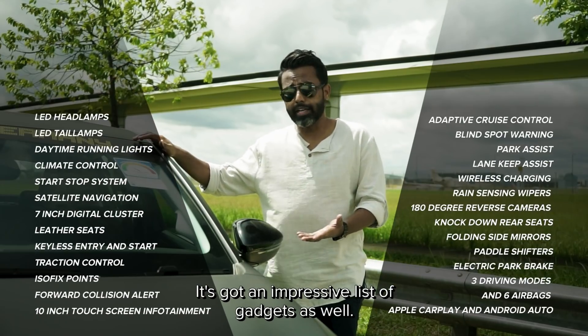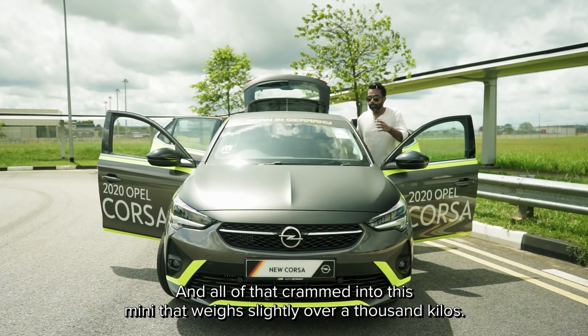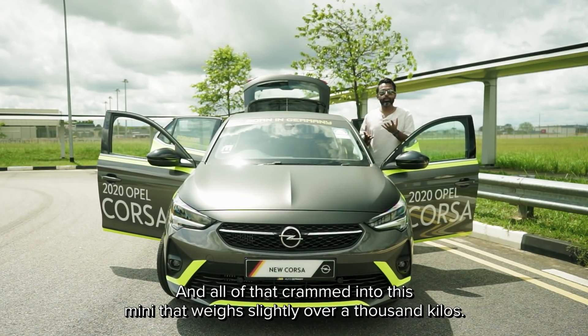It's got an impressive list of gadgets as well, and all that crammed into this mini that weighs slightly over a thousand kilos.